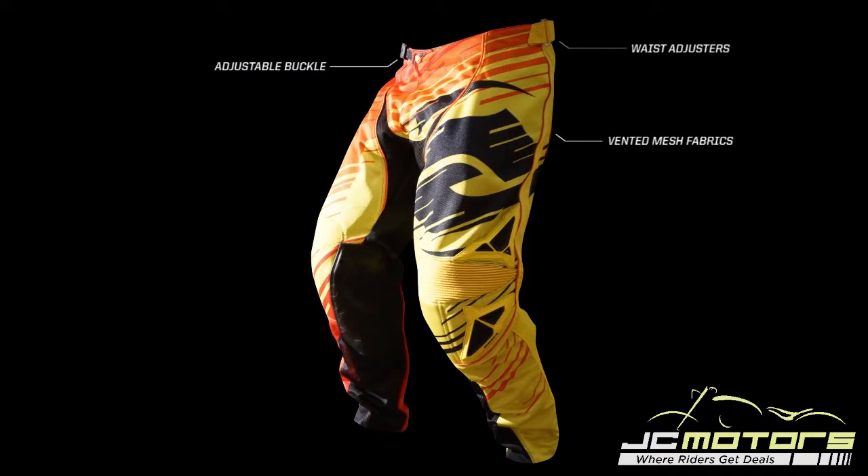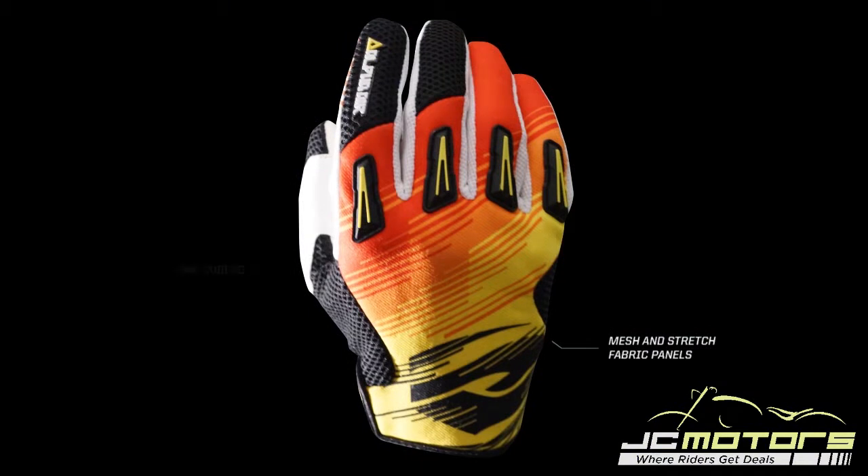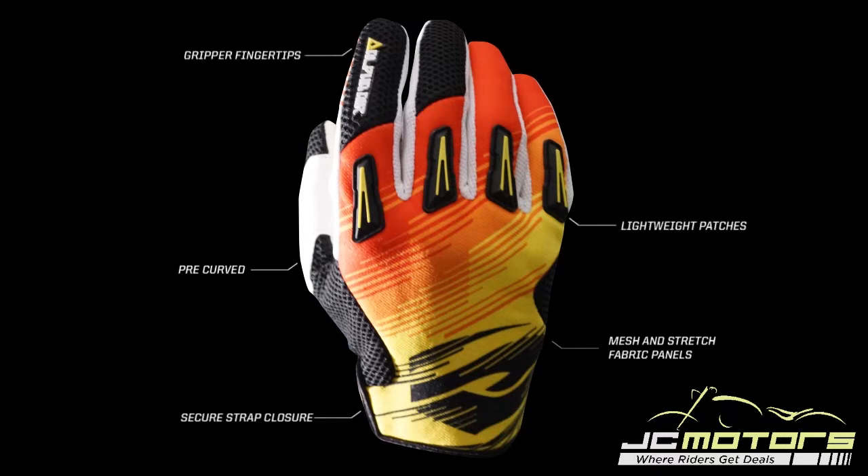The pants are engineered on the Alpha pant platform using lighter, durable mesh fabrics with strategically placed stretch panels and pre-shaped knees offering room for knee braces. Genuine leather inner knee panels resist burning while insulating from the hot exhaust. The glove features multiple mesh and stretch fabric panels, pre-curved design with secure strap closure, cuff design, lightweight patches, and gripper fingertips.